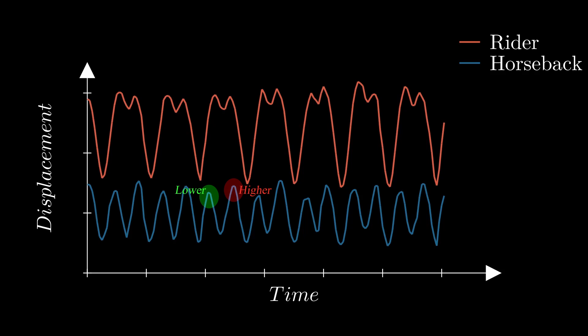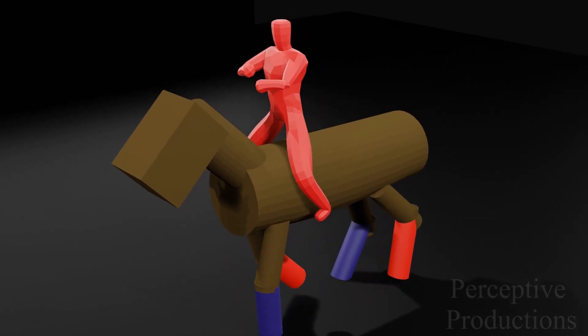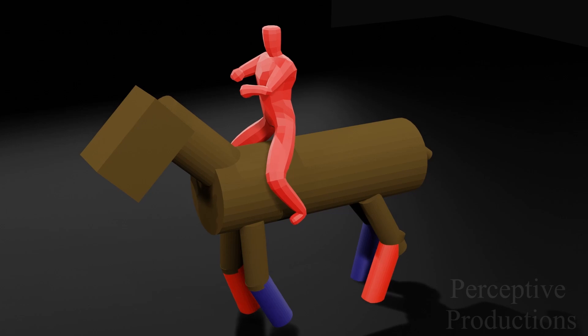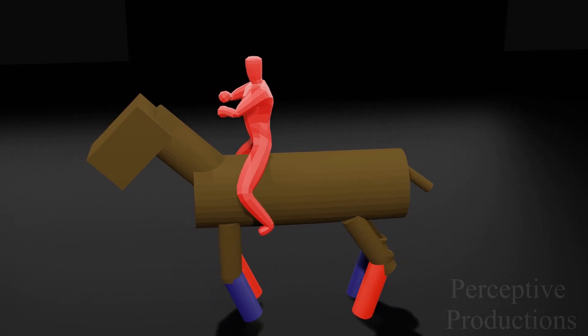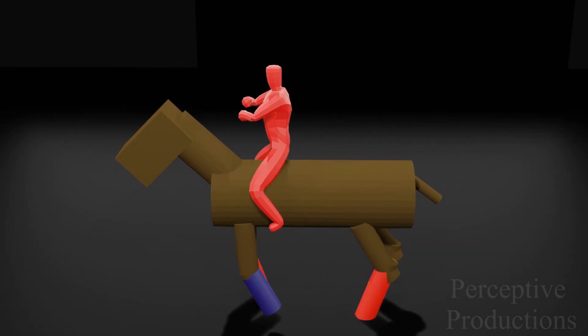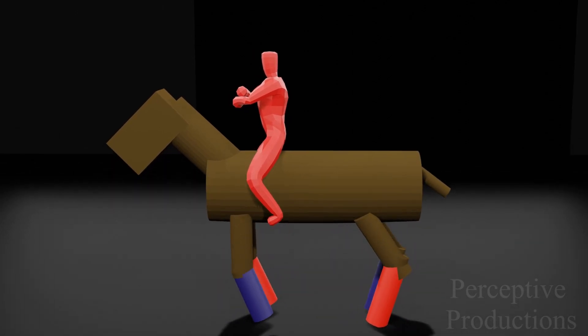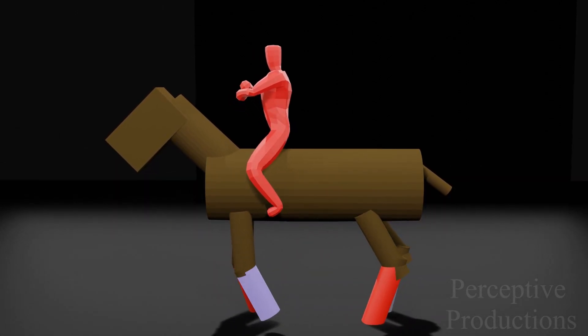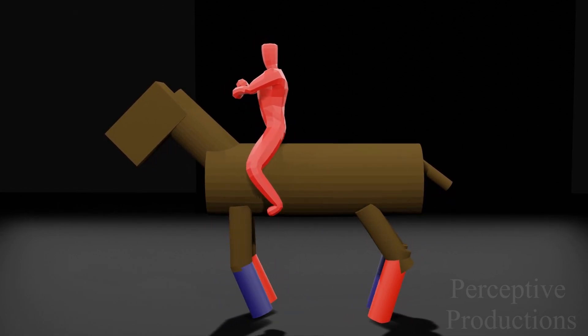So, first to answer why the horse's back completed two cycles and not one during the rising trot, we'll have to look at the movement of the horse's legs. The red color denotes the right front leg and the left hind leg of the horse. As you can see, there are two legs with the red marker, and both of them move simultaneously — the horse is moving their right front leg with their left hind leg. Similarly, representing the other diagonal pair of legs with the color blue, we can see those two also move simultaneously. Essentially, during the rising trot, the horse's legs move in diagonal pairs.